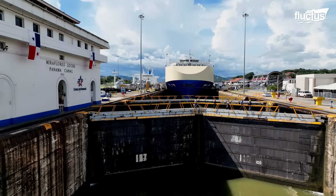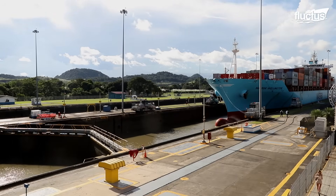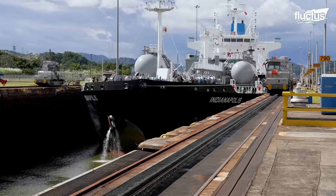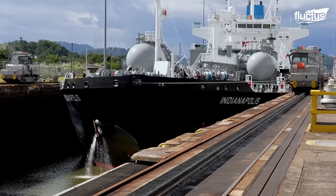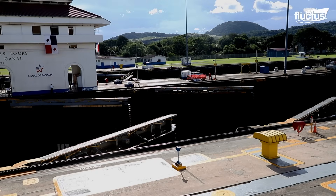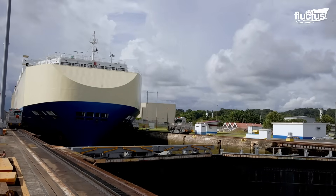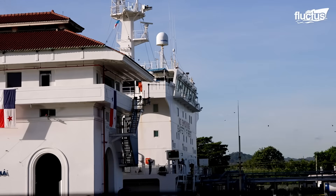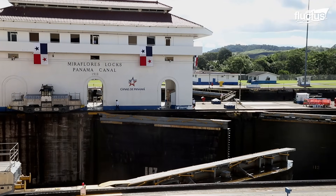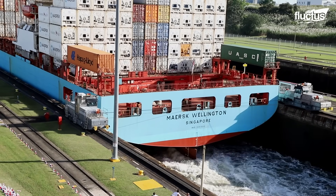As a lock-type canal, the Panama Canal uses a system of locks to lift and lower ships between sea level and the canal's higher elevation. There are three main sets of locks – Gatun on the Atlantic side, and Pedro Miguel and Miraflores on the Pacific side. These locks allow ships to navigate the 85-foot elevation difference between the Atlantic and Pacific Oceans, with Gatun Lake playing a central role in this process.